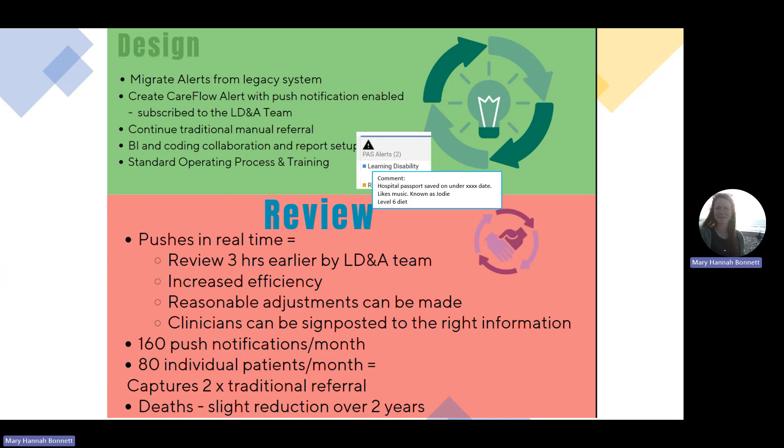After we implemented this new alert, we found that the learning disability and autism team could review their patients three hours earlier. They had increased efficiency, and reasonable adjustments could be made much earlier, and clinicians were signposted to the right information. They could find the hospital passports and understand what their patients' needs were.